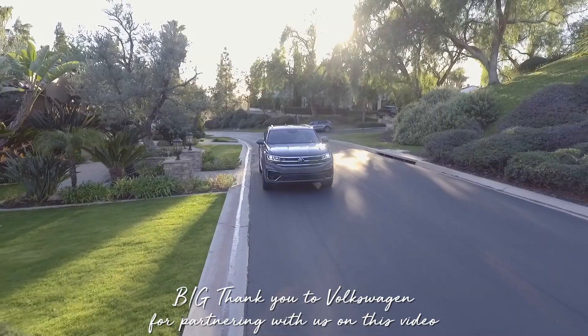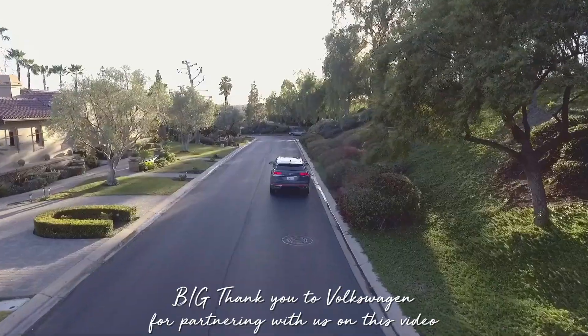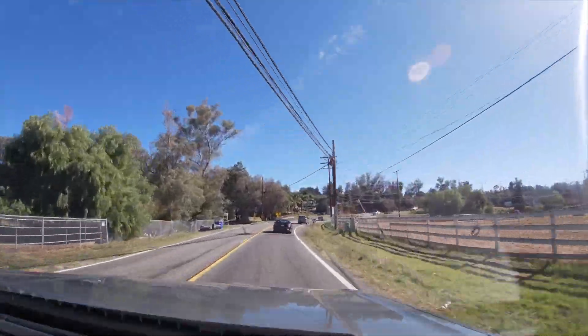Hey guys, today's video is going to be a really fun vlog. We've got Riley in the back right now and she sees all the snow on the ground. I want to say a big thank you to Volkswagen — we're going to be showing you guys the 2020 Volkswagen Atlas Cross Sport. We are going to Julian to get a pie and introduce Riley to the snow because she's never seen it. I can't believe how much snow is already up here!